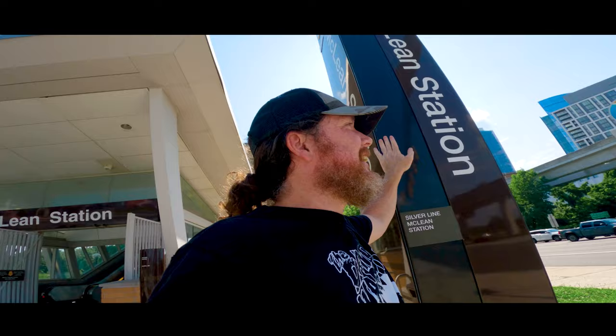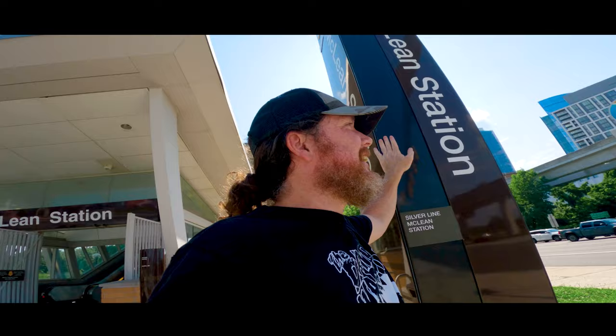Today's adventure starts at the McLean Metro Station. You probably know the new Capital One area with the perch over there, but there's a brand new addition to the complex. It's a baseball stadium right across the street, and we're heading there right now. Here we are at Capital One Park in Tysons this inaugural summer.